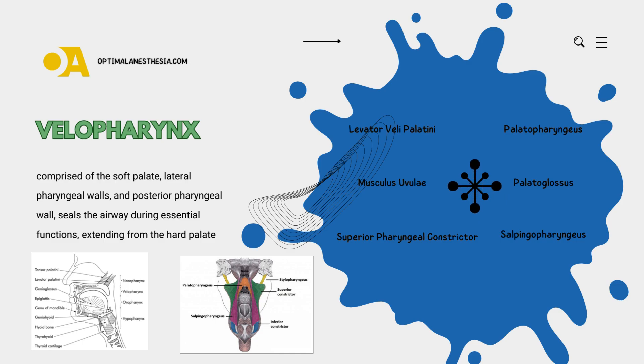Enter the palatopharyngeus, a muscle contributing to the elevation of the pharynx — the support staff, lifting and shaping the pharynx to aid in velopharyngeal closure. Teamwork at its finest. Moving on to the palatoglossus, the bridge between the soft palate and the tongue — the connector facilitating the intricate movements needed for velopharyngeal closure, like a skilled choreographer ensuring every step is in sync.